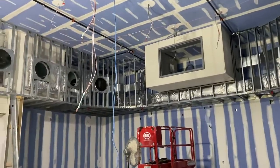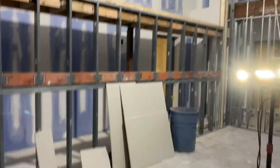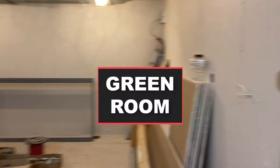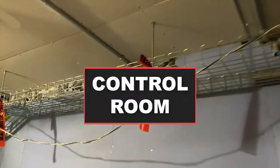We're having all-digital first-run film projection throughout the entire complex, and this is one of three cinema spaces. Behind this cinema is our green room space for artists who are performing in the black box. And this room right here is essentially our control room for everything.